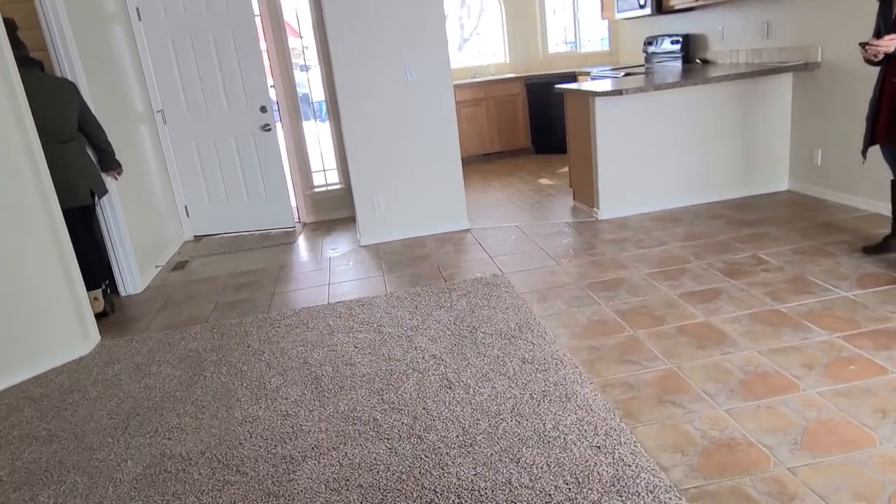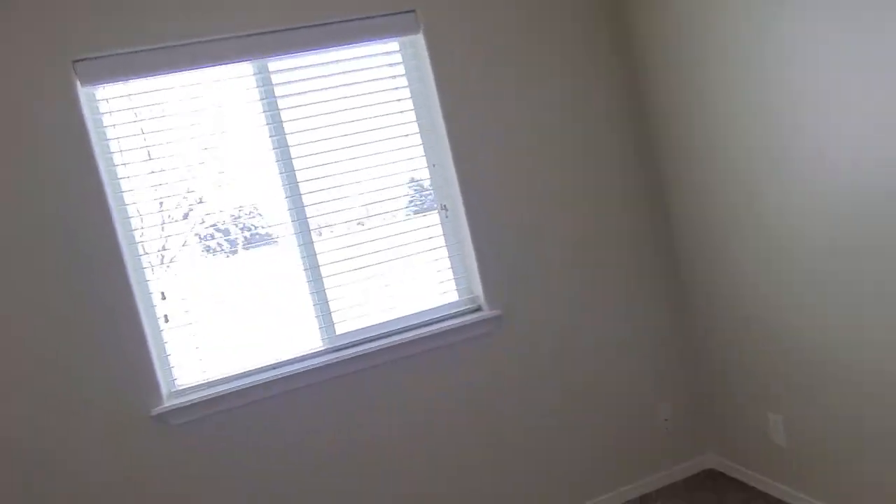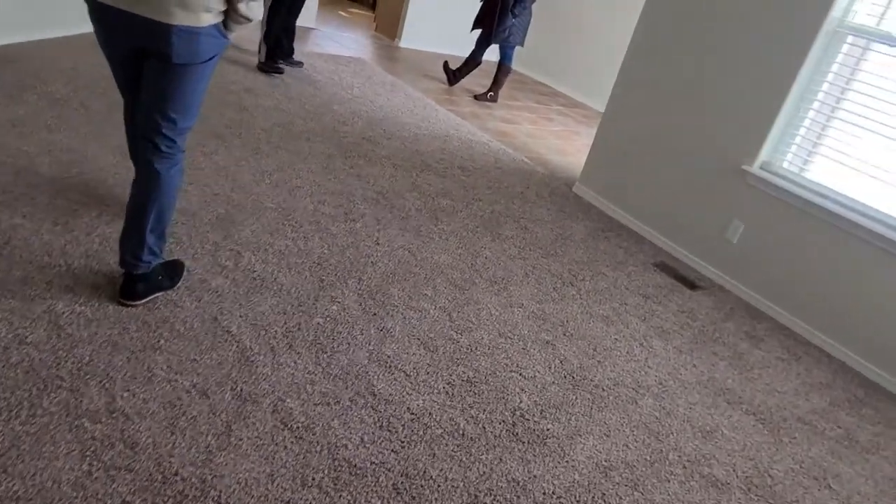Did you get the garage already? I did. I just need this bedroom. There's another bedroom. Okay, you can have the driveway.